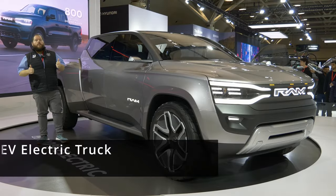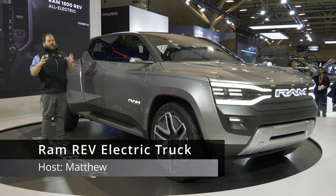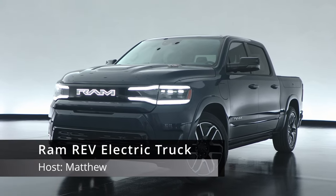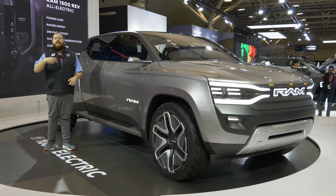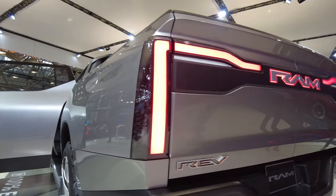Hi everybody, welcome to Live Wire Review. I'm Matt and I'm here with the RamRev electric concept. We have a production version of the truck — sadly it didn't make it to the show today — but let's get right into what is already on the road and coming to you, the consumer.